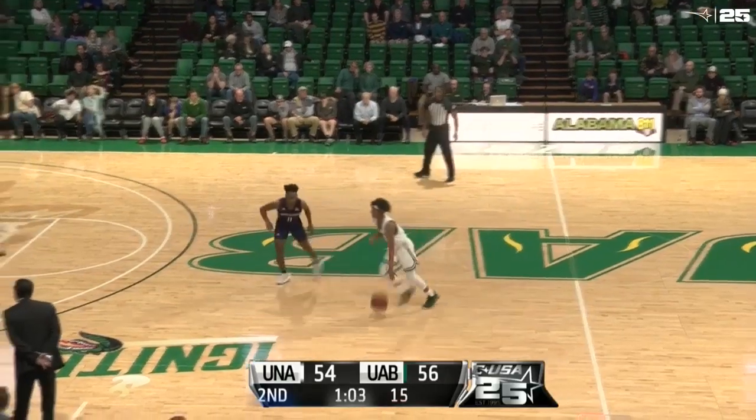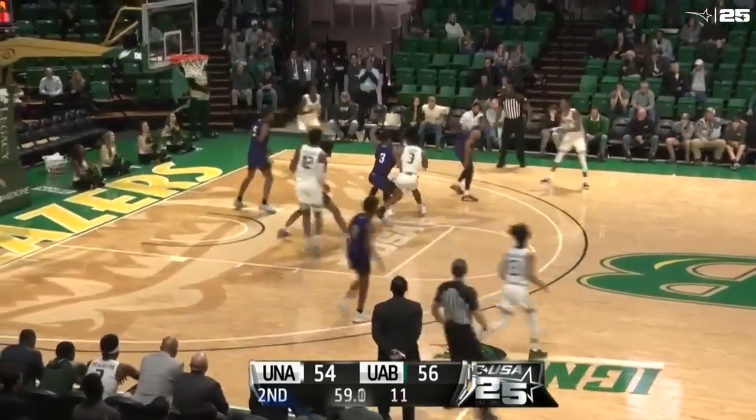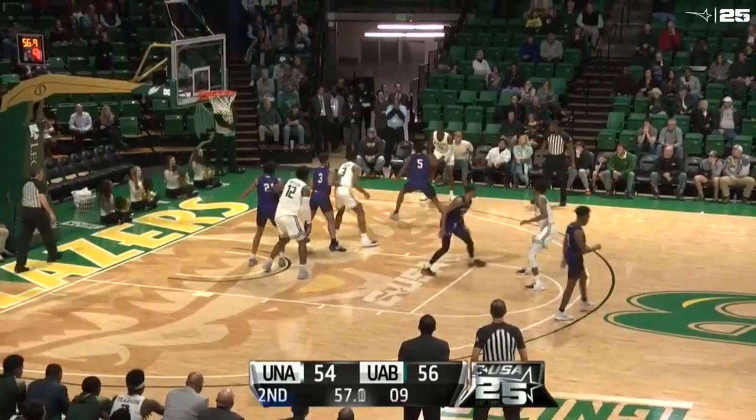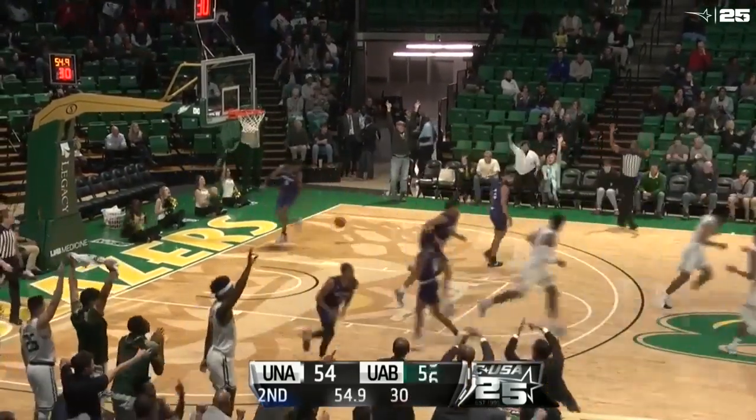Steps out on Benjamin. Jalen goes left, underhands to Lovin. Taven circles into the paint, right of the lane, feeds it out near side to Gay — three-ball up and good. Wow.